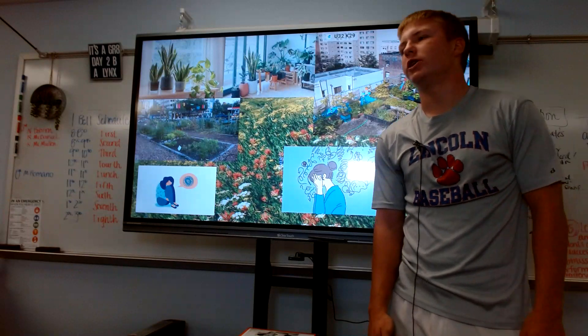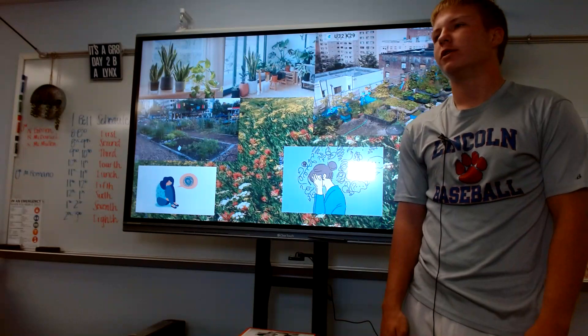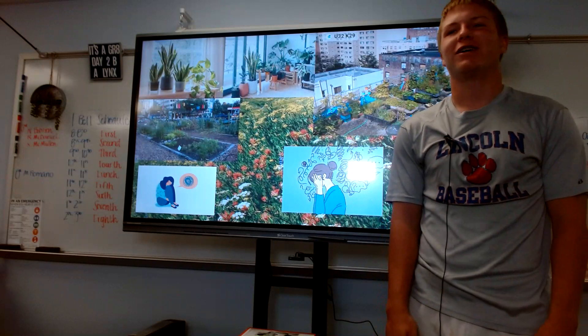Thank you for watching, and next time you're feeling anxious or depressed, or feel like you need more fresh air, go buy some houseplants — get a pot and a plant — and set it up inside of your house. Thank you.